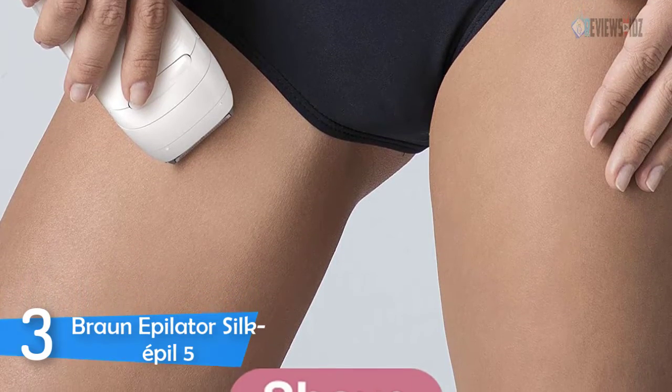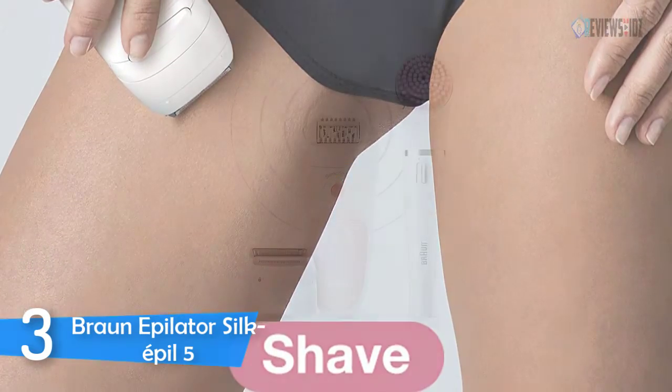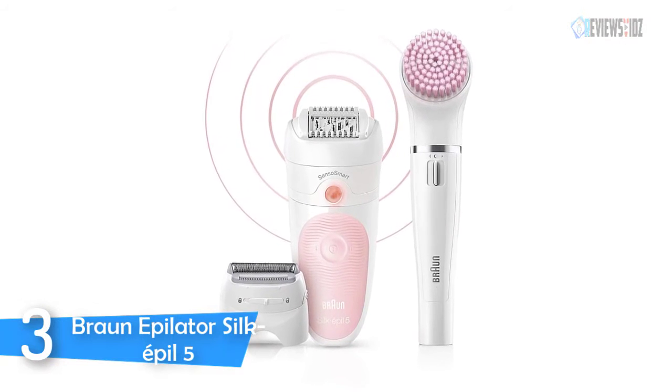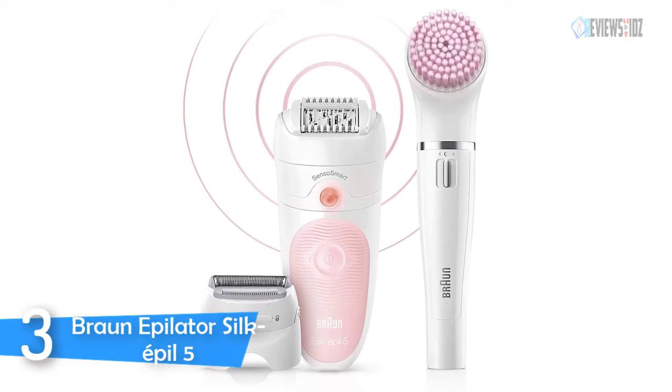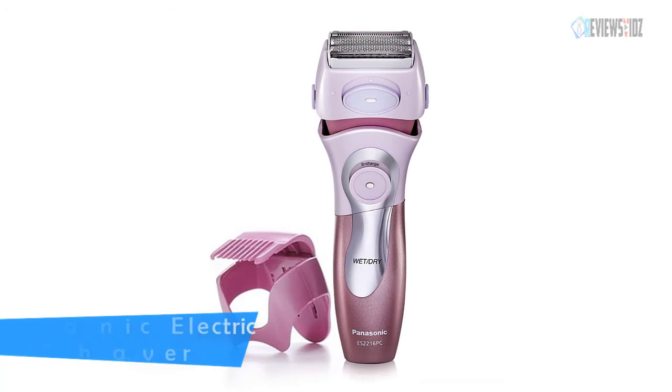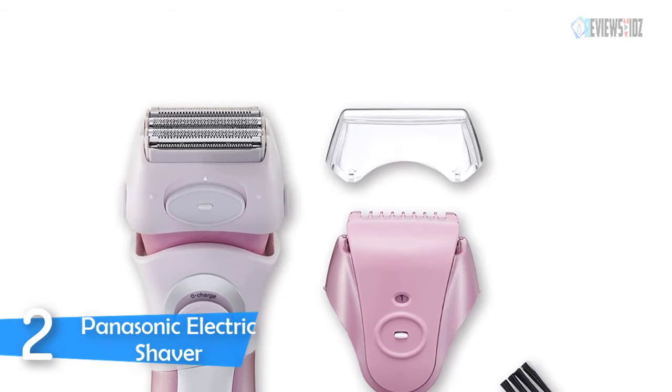It includes two AA batteries for the face attachment, plus three different facial brushes for cleansing and exfoliating that are six times more effective than manual cleansing. Cordless use lasts up to 30 minutes.